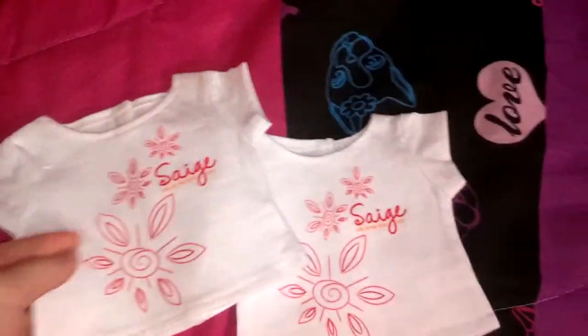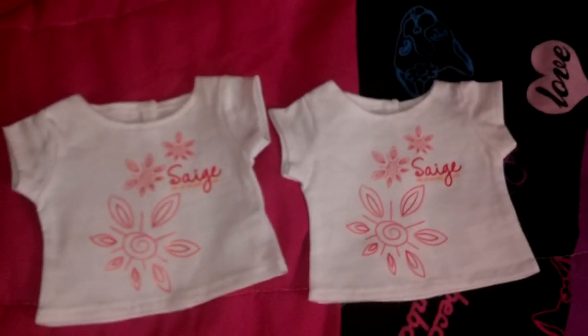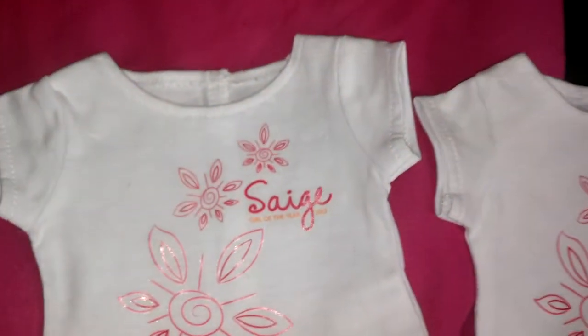So I got two free t-shirts. The AG Place was giving away free t-shirts to promote Sage and all that, and I got two.